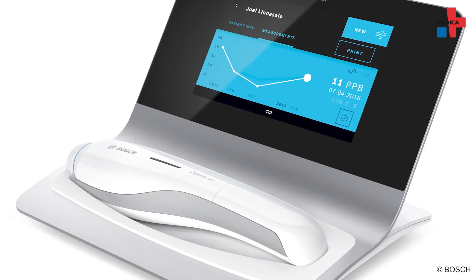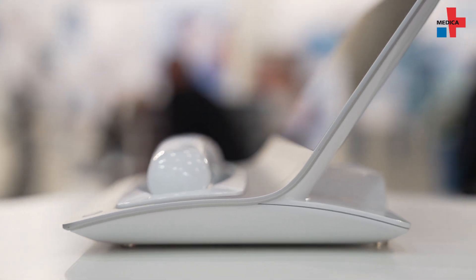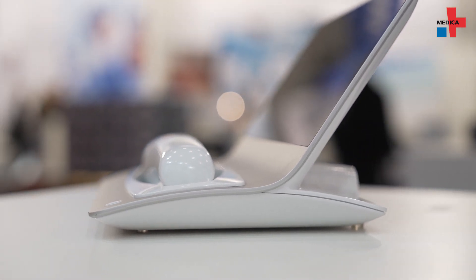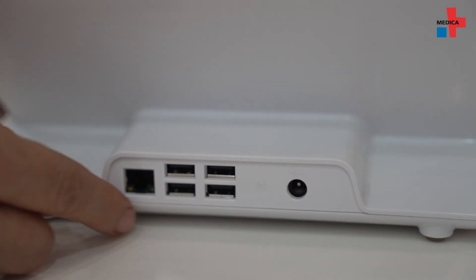A screen in the holder provides a clear overview of the patient's data. The holder also allows the device to be charged via induction, so it is always ready for use. The stability of the touch screen is also important here, and thanks to the interface on the back, further connectivity is possible.